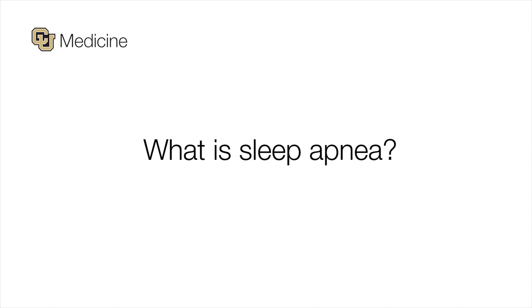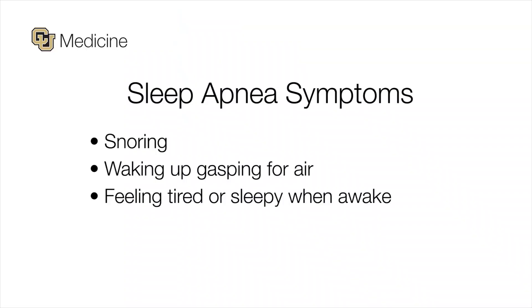Sleep apnea is a process where, when we fall asleep, the muscles of our upper throat tend to relax and can either fully or partially close off, keeping air from getting down to our lungs. Patients typically know they have sleep apnea when they have symptoms like snoring, waking up gasping for air, or their bed partner tells them they stopped breathing during sleep. They may also feel sleepy during the day because they're not getting consistent, restful sleep.